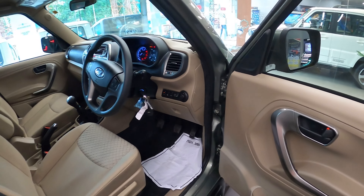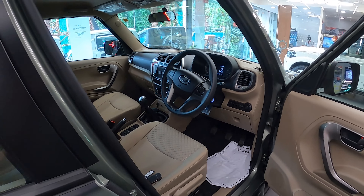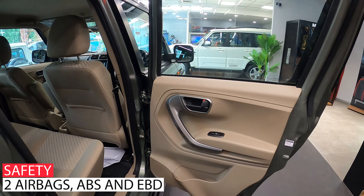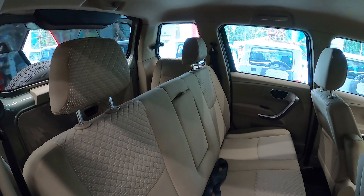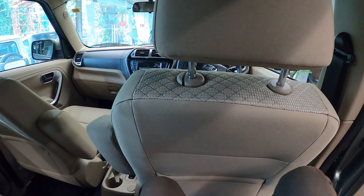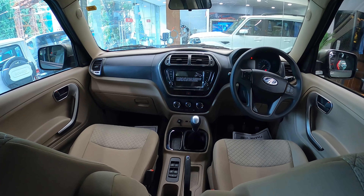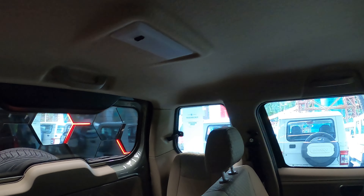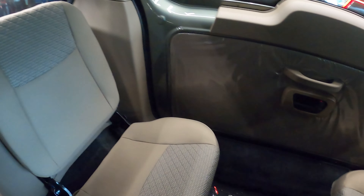Along with the fog lamp controls. Now let's go to the back. The interior theme is black and beige, and this is how the dashboard looks from the back. There are cabin lights, and the back two seats make this a 7-seat SUV.